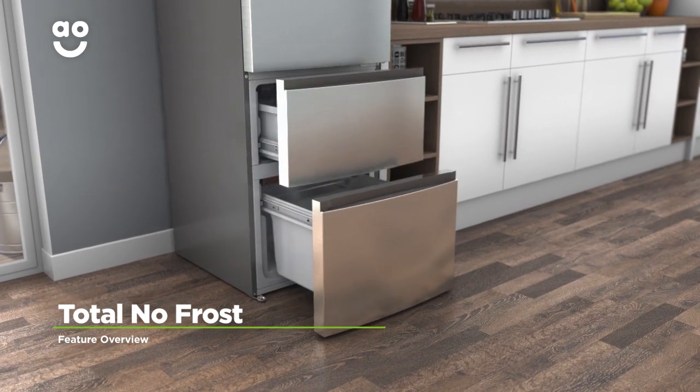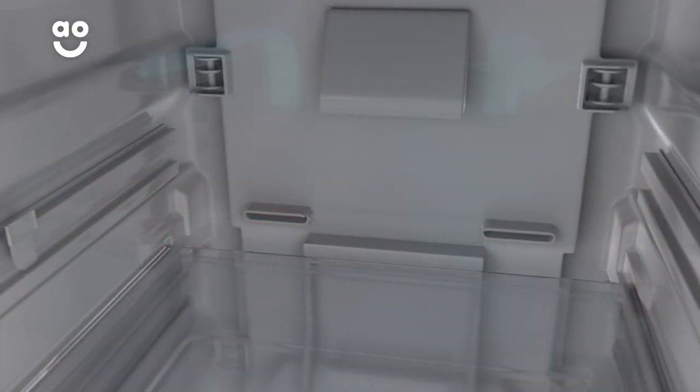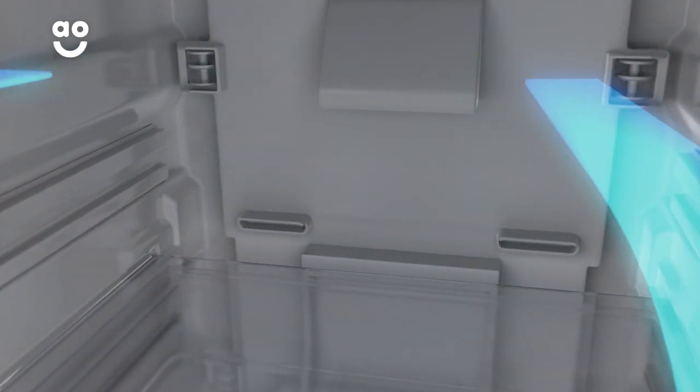Haya's Total No Frost technology banishes icy build-ups in your freezer. It keeps cool air constantly moving around the cabinet, so there's no risk of any ice forming.